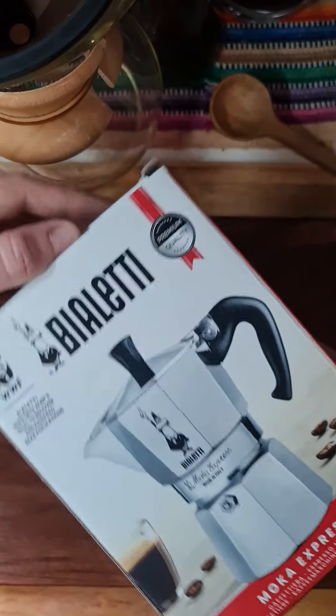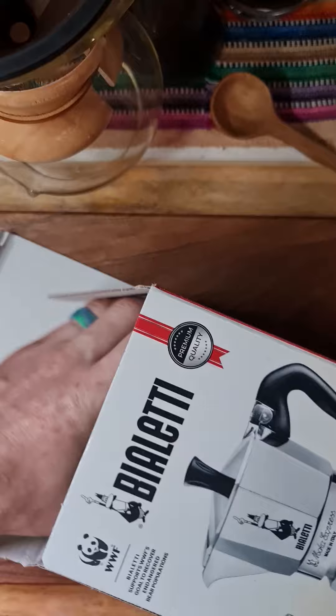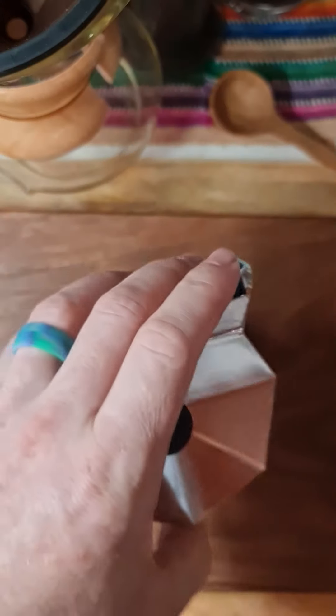Good morning friends. Today we are opening a present and we are going to make it with this. Should be fun.